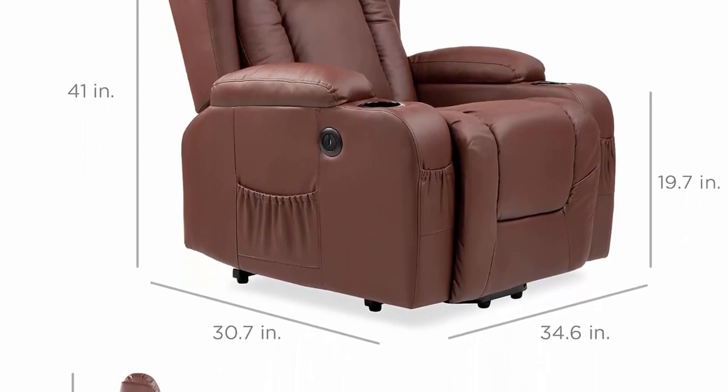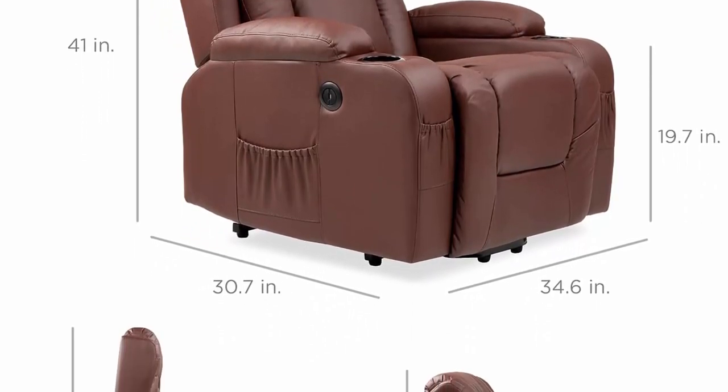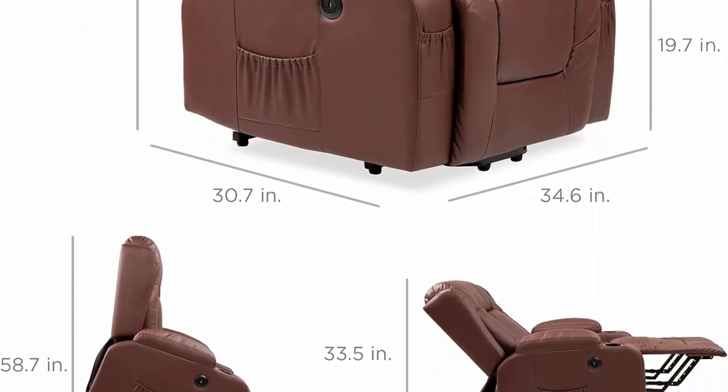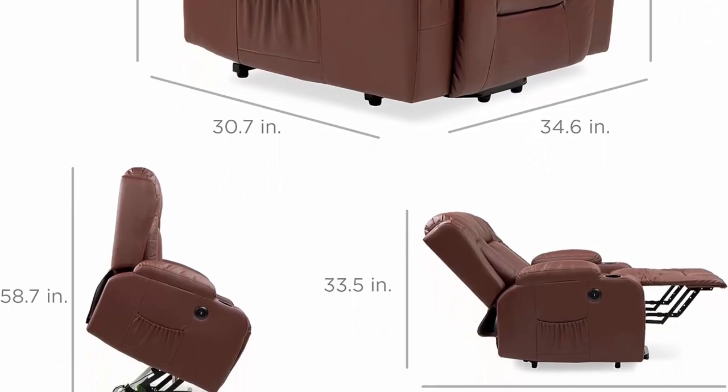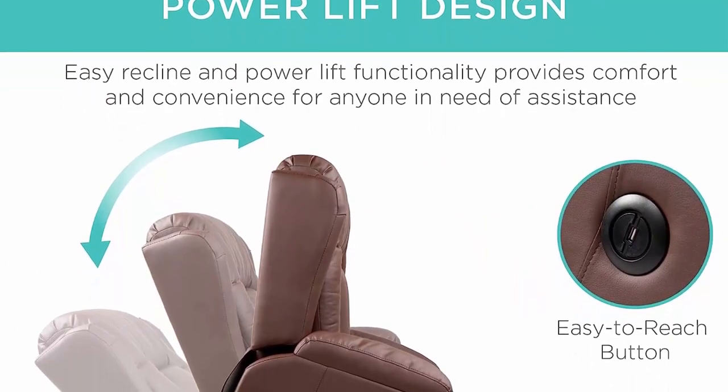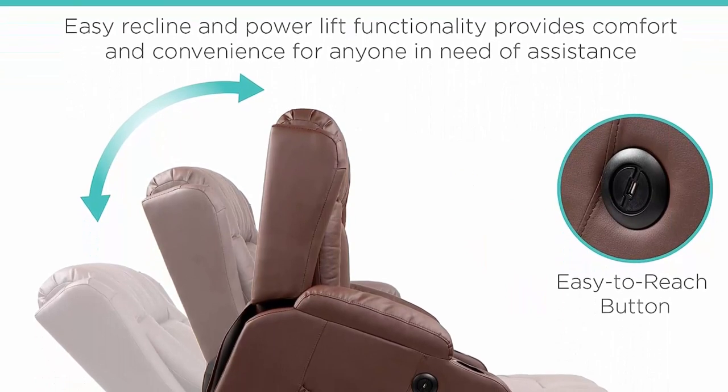An easy-to-reach button on the side lets you tilt forward or recline. Massage plus heat: equipped with a remote control and three massage modes that target your back, lumbar, thighs, and lower legs at high or low intensity, plus two heat settings that radiate warmth from the lumbar area.